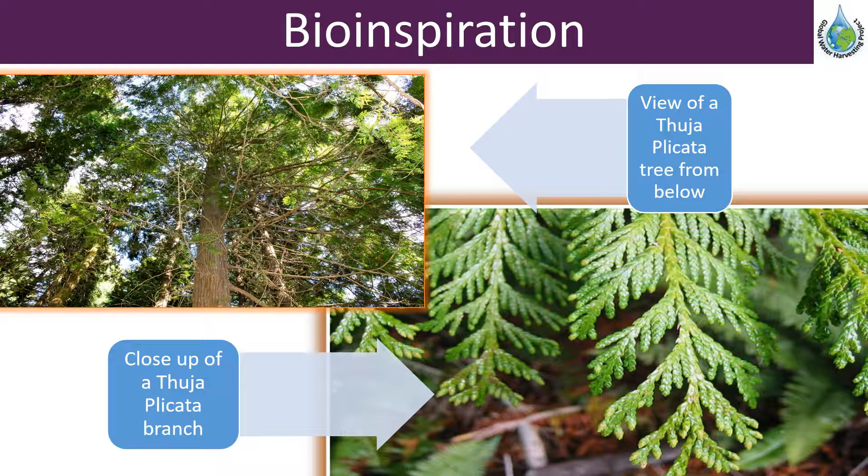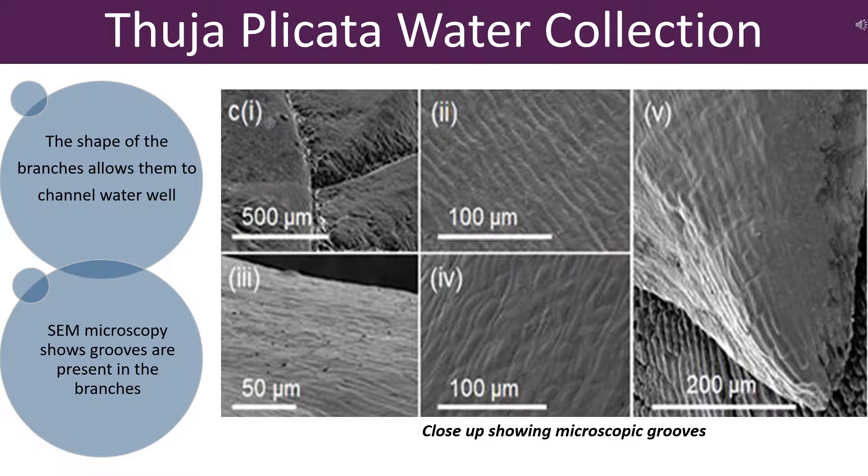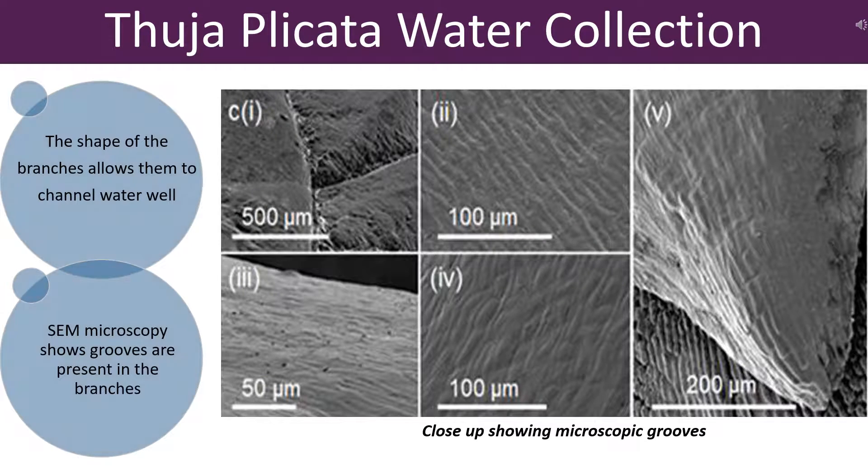The traits of the branch were imitated with a plastic mesh to observe if the properties of the branch could be reproduced. It is believed that the most important feature of the Thujabicata branches that gives them their extraordinary water channeling abilities is their shape, as it allows water to converge at the tip of the leaf. Other important features include microscopic grooves in the leaf wax which also converge at the tip, which further encourages water to flow there.